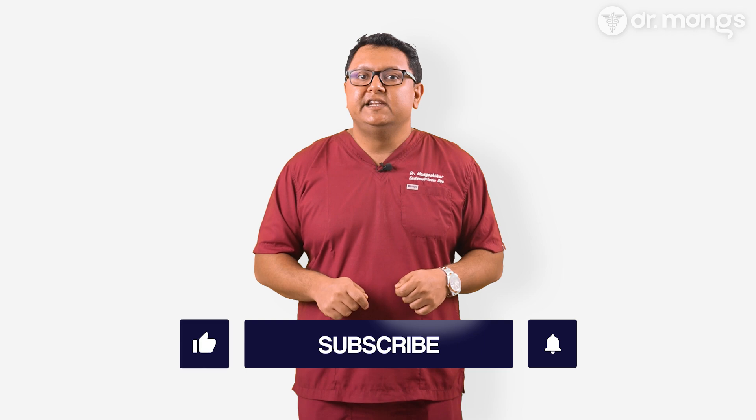Understanding the symptoms, risks, and treatment options is crucial for taking control of your health. If you have any questions or concerns about these conditions, please leave them in the comments below. I'm here to help you with the information and support you need. And remember, if you're experiencing any of the above symptoms, don't wait to consult your doctor. Thank you for watching. Please like, subscribe, and share this video to help spread awareness about these important health issues.